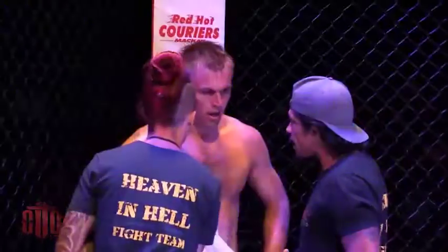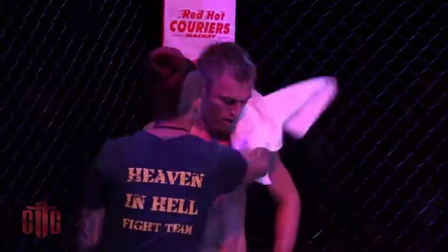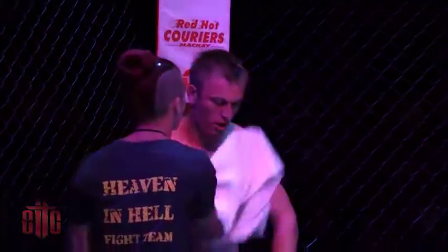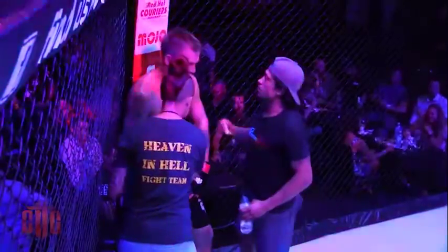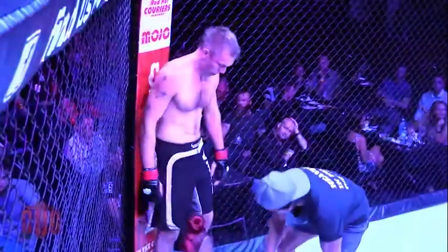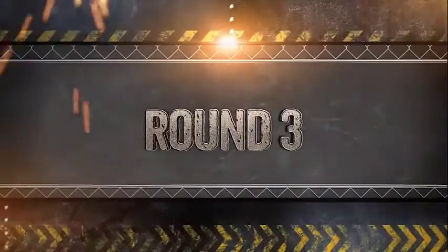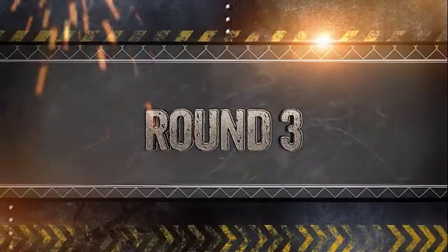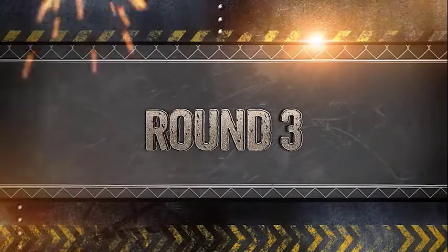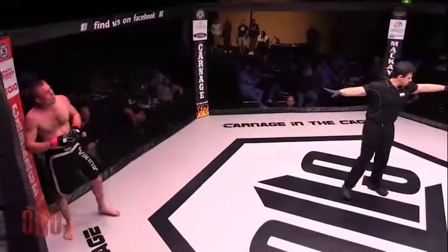Joel McFarlane giving the thumbs up, big smile out to the crowd. Nick Kefu did manage to get the fight to the ground in control — did control that top position for the majority of that round, so probably did control that on the judges' scorecards. There's Edwin Arana giving his fighters some last minute instructions. Joel McFarlane's going to come out here and try to finish this fight, trying to keep his perfect record intact and set this crowd alight.